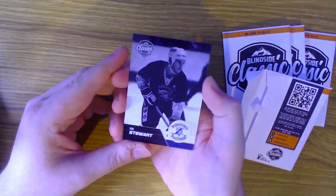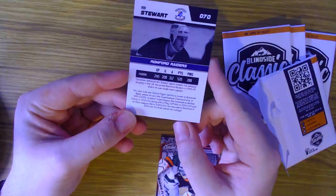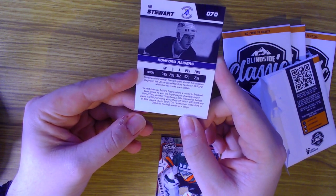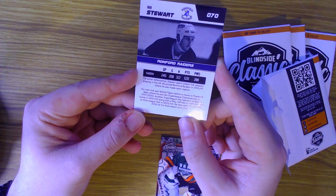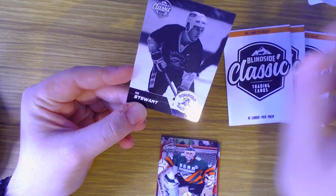We start off with Rob Stewart of the Romford Raiders. Canadian defenseman Stewart spent 16 full seasons playing in the UK, scoring 520 points in 245 games with the Raiders. He also played with the Telford Tigers and moved to the Bracknell Bees, winning some championships along the way. I like the black and white finish on it - very nice.